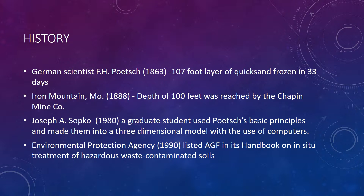A little history. A German scientist, F.H. Posh, in 1863 developed the procedure. He froze a 107-foot layer of quicksand in 33 days — this was for a mining operation. Later on in the United States, this technology was received, and in 1888 a depth of 100 feet was reached by the Chaplin Mining Corporation.